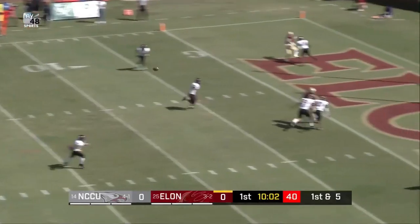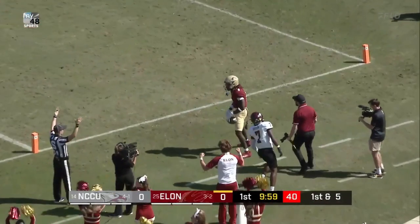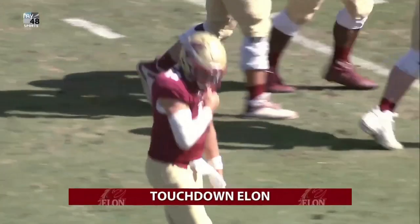Snap, Downing, play action, pocket holds, he'll zip one to the end zone — pass caught. Jordan Bonner, touchdown.